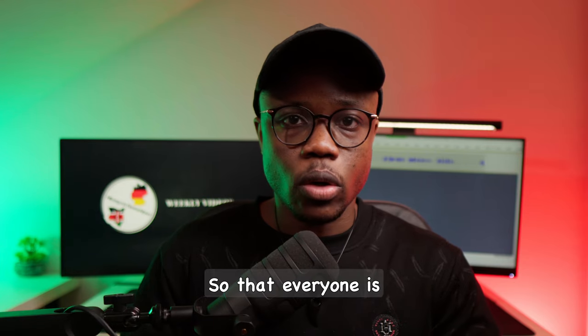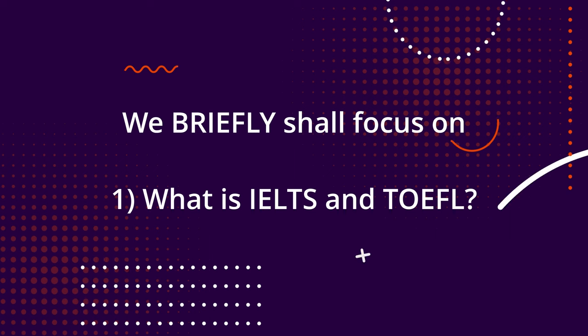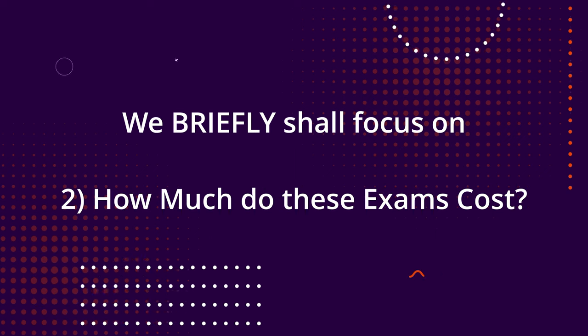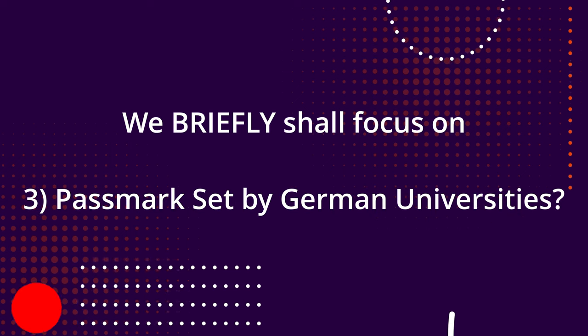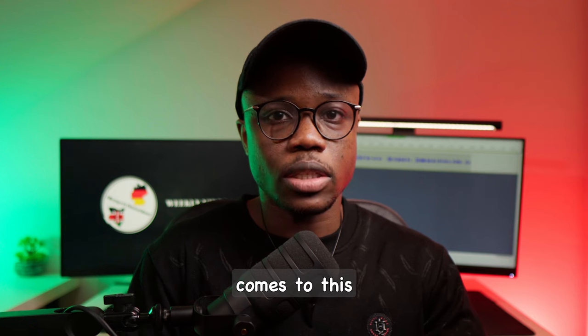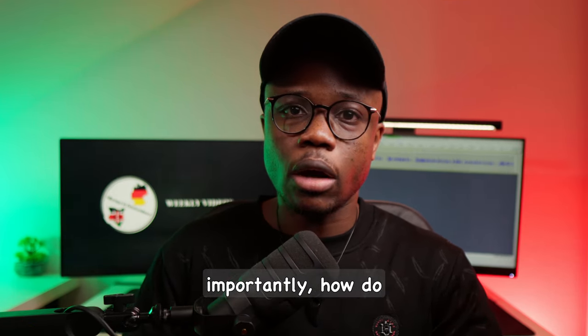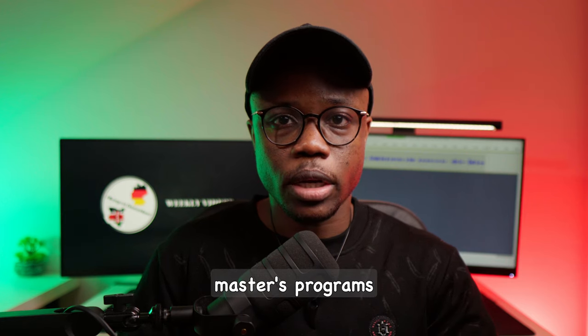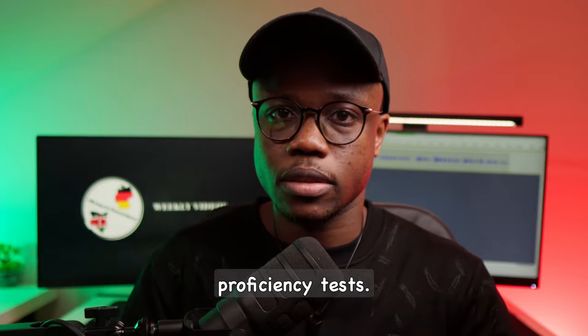Let's get started. So that everyone is on the same page, this is how today's video will be structured. We will first talk about what IELTS and TOEFL are, how much each of these exams cost, what is the minimum pass mark set by most universities in Germany when it comes to these English proficiency tests, and most importantly, how do you apply for master's programs without having to do any of these English proficiency tests.